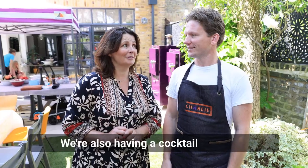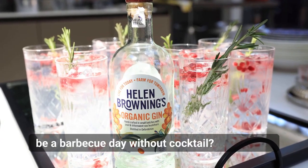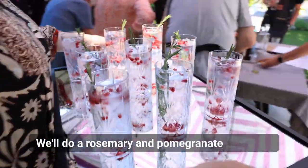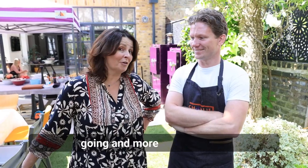We're also having a cocktail, because what would a barbecue day be without one? We'll do a rosemary and pomegranate gin tonic — that's going to be really nice and refreshing. I just can't wait to get going, and more from us later.